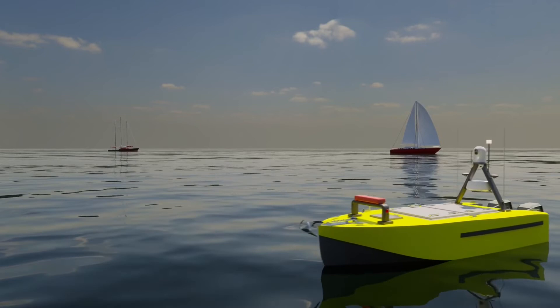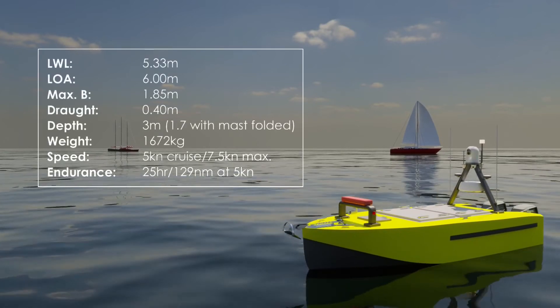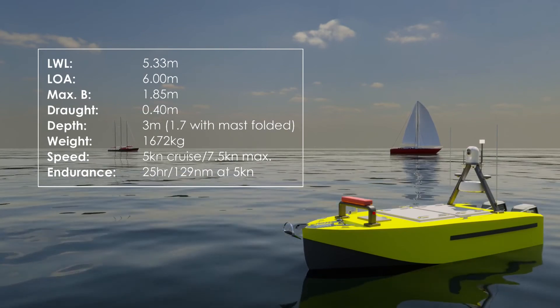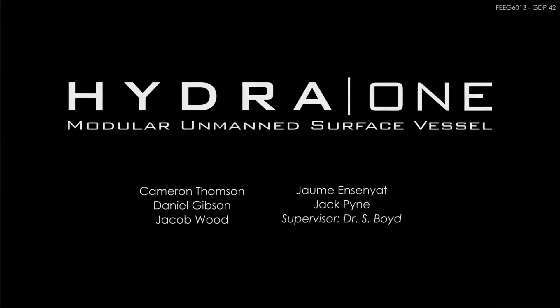Welcome to the future of harbour and inshore waterway operations. Hydra 1, a vessel with modularity, sustainability and simple maintenance at the forefront of design.